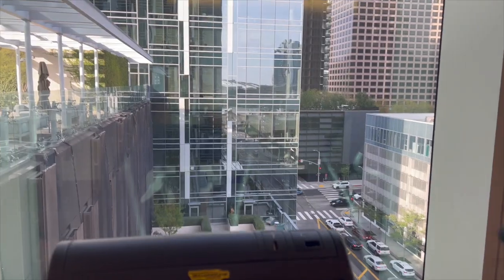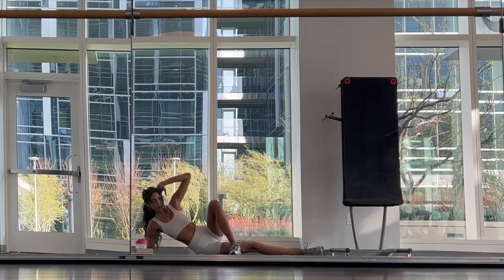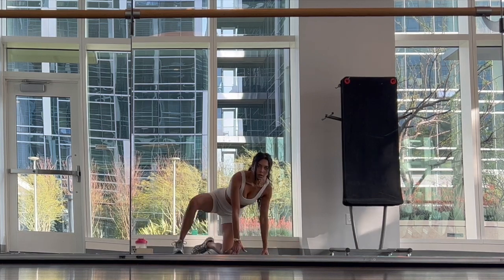I warmed up on the elliptical for five minutes at 10 to 11 speed, and then I did some mat workouts. I'll be sharing a full workout routine next week, so stay tuned.